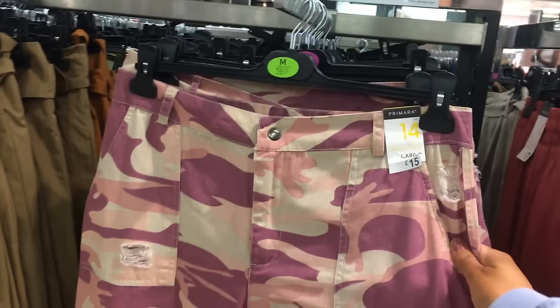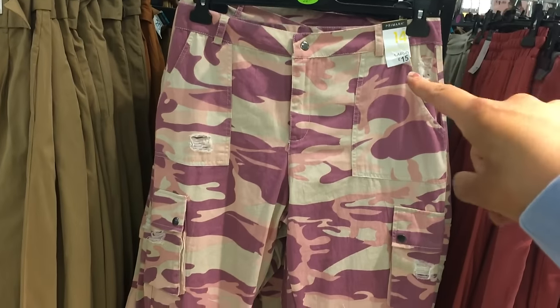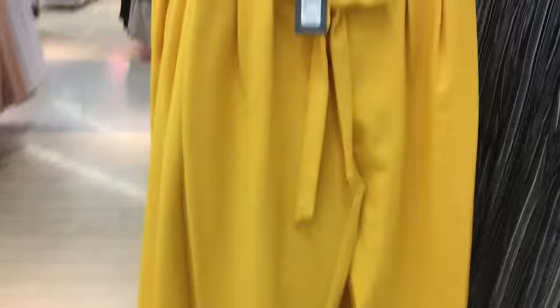These are what Jodie was looking at in Pretty New Look and she was paying about £40 for them. They've got exactly the same in Primark for £15 — let me send her a picture. So here we have like trousers — these are really nice. They'd be nice in the summer with a little white top or something, or black.